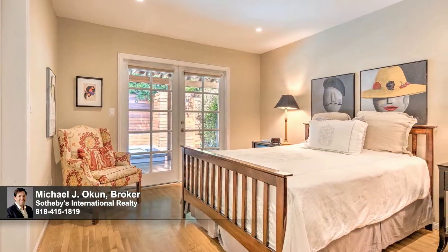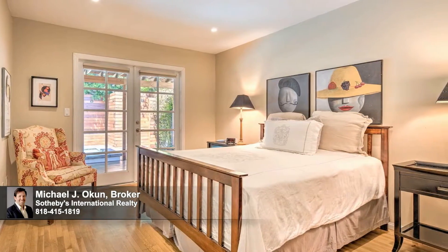Amenities include an outdoor pool shower, eco-friendly turf, a California basement, and a direct-access two-car garage with extra storage.